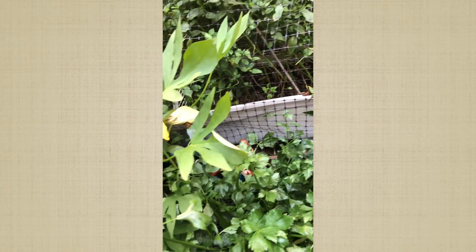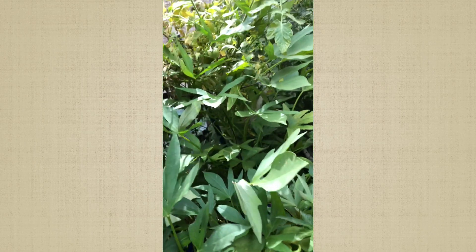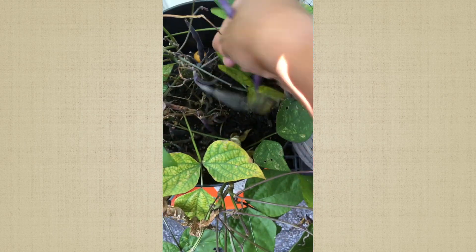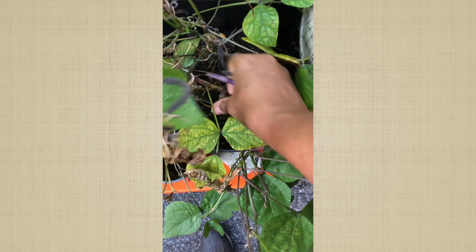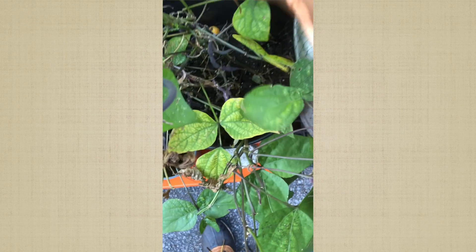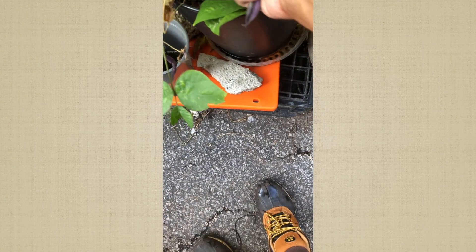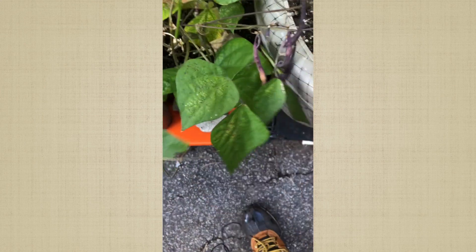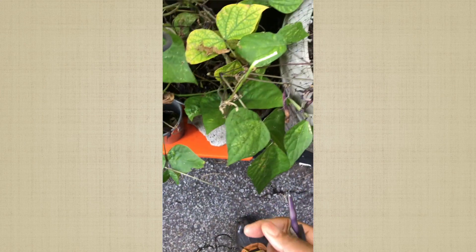These French dwarf beans have been giving me beans since day one, so next year I'm gonna plant a lot more because the whole season it's been producing. I didn't even take care of it — I just stuck it in this corner and it's still bearing, so next year I'm gonna plant more.